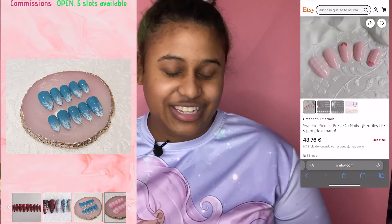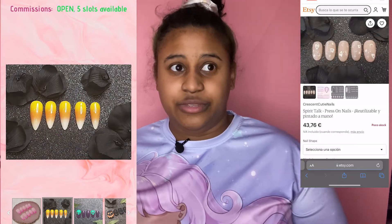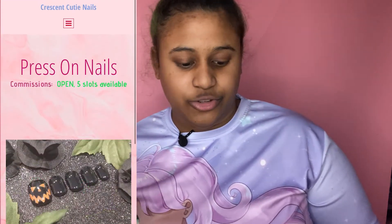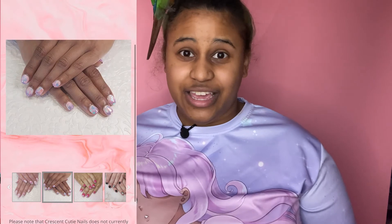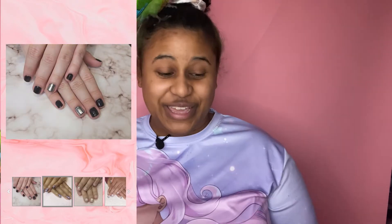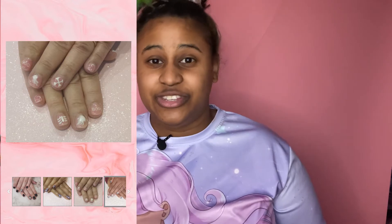Christina does do in-person services, but today we're talking about the press-on nails since that's what I received. Christina is able to do custom nail art — they'll ask about the dress prints you want to match or some sort of theme, and then you work with them on your custom nail set. It was really easy to work with Christina through email. They have an Instagram, which is Crescent Cutie Nails, so definitely follow them for some of their artwork.